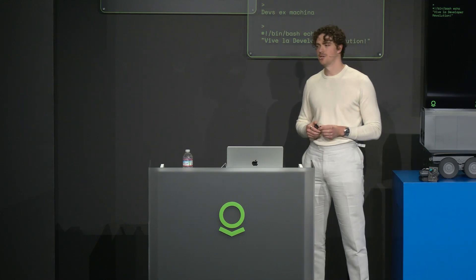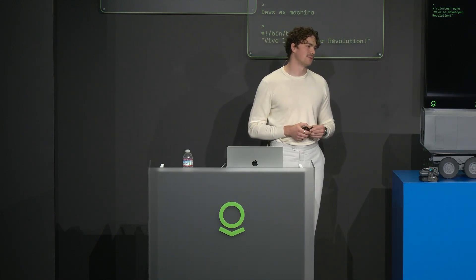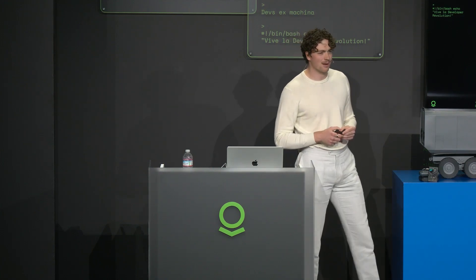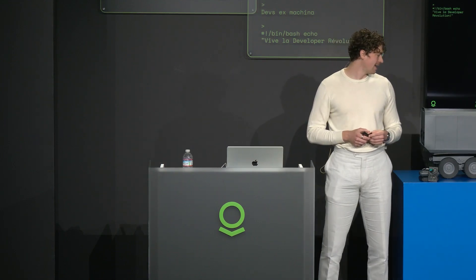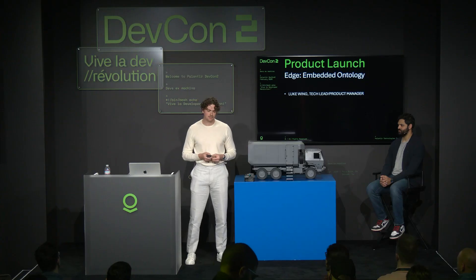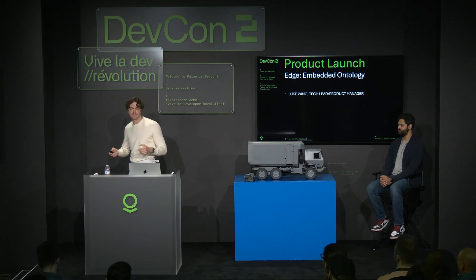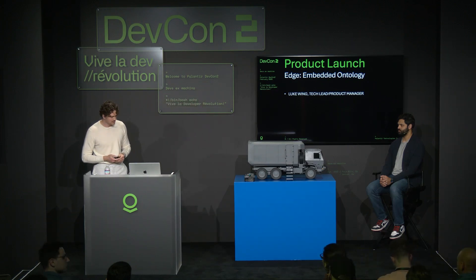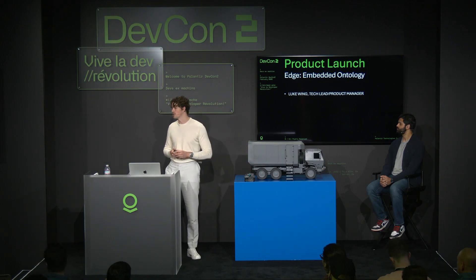Deploying and developing software for the Edge is a hard problem. And I don't need to tell a room full of people who solve hard problems for a living that they can kind of be a massive pain in the ass. I think this is for a lot of reasons, but one of the biggest reasons is how hard problems fly in the face of our assumptions. And as an industry, we've made one rather large assumption — that of cloud connectivity.